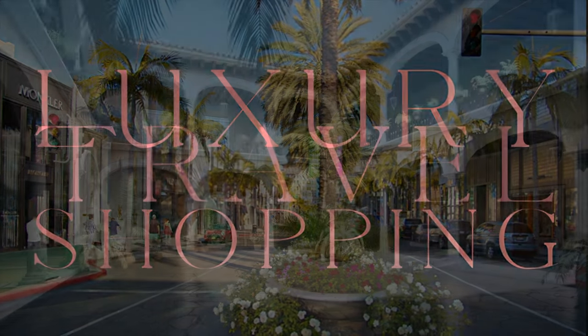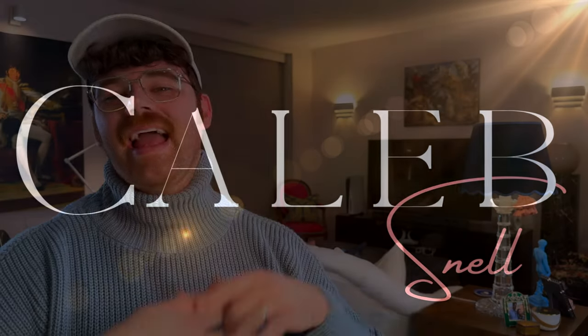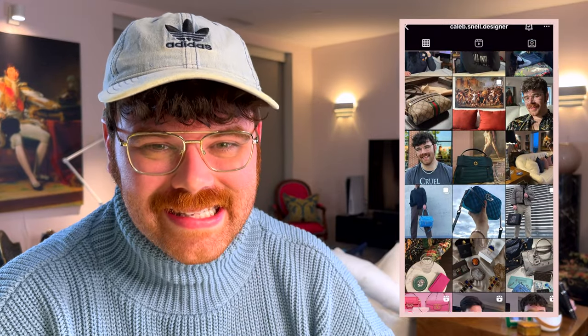All right guys, today is the big day — this is the third installment of my designer bag collection series, and we're discussing Longchamp. Hey guys, welcome in! If you're new to my channel, my name is Caleb. I post luxury and lifestyle related content every Wednesday, Friday, and Sunday. Hit the subscribe button, give this video a thumbs up, say hi in the comments, and find me on Instagram at caleb.snell.designer.